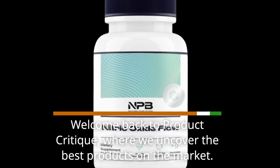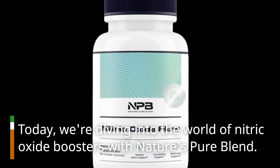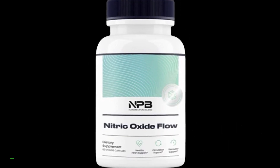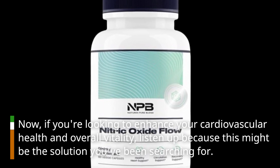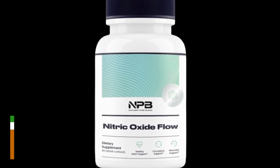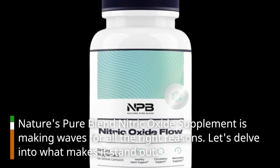Welcome back to Product Critique, where we uncover the best products on the market. Today, we're diving into the world of Nitric Oxide Boosters with Nature's Pure Blend. If you're looking to enhance your cardiovascular health and overall vitality, listen up because this might be the solution you've been searching for. Nature's Pure Blend Nitric Oxide Supplement is making waves for all the right reasons. Let's delve into what makes it stand out.